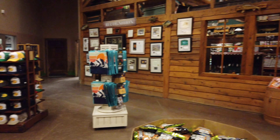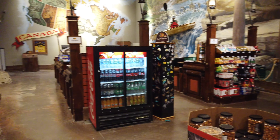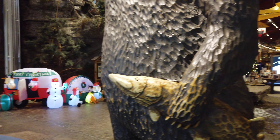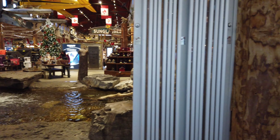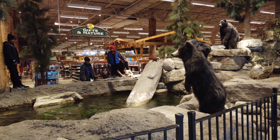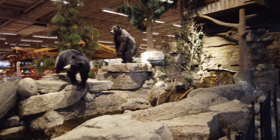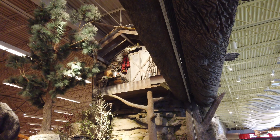We're at the checkout here, we'll head out. Pretty neat. So Bass Pro - we'll keep walking. We just exited Bass Pro. Have a last look at their water feature here. It's interesting to see all this stuff.